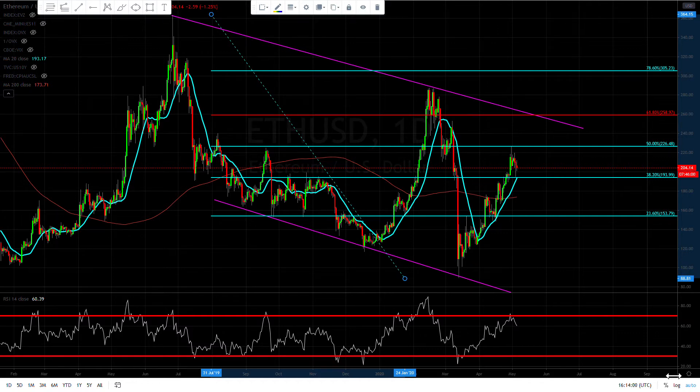Hey guys, Forex Capital here. Let's take a look and see what Ethereum is doing today. This looks pretty similar to Bitcoin — as I mentioned in my last video, we were probably going to hit the 50% retracement, which we did, and we're probably going to see a pullback. We're kind of in this channel right now.